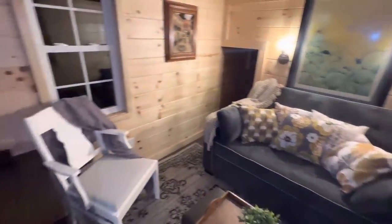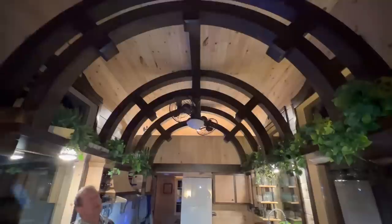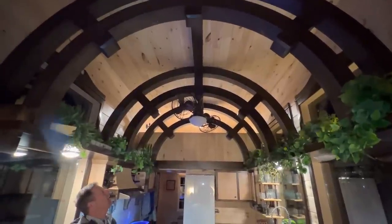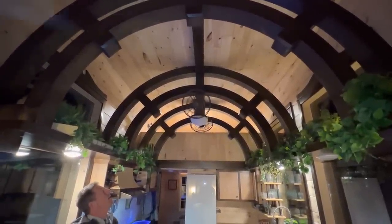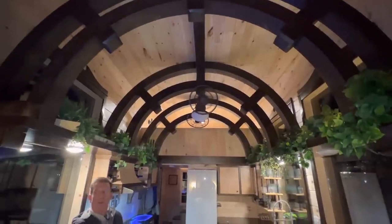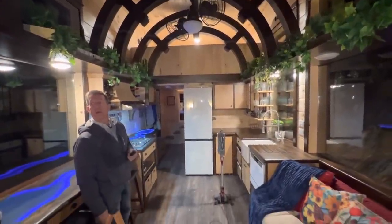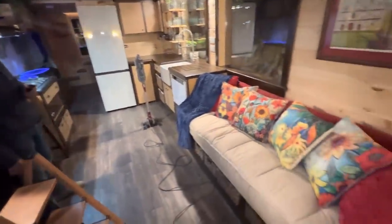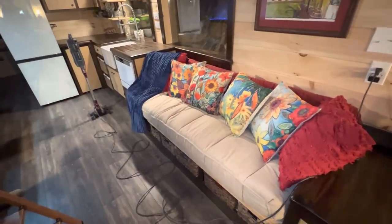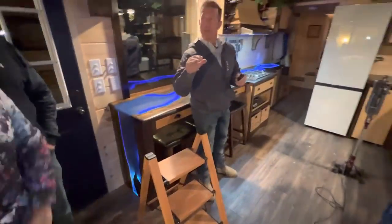We didn't even say anything about the arches! Everybody in this video has said, 'Oh my God, look at the arches.' Let me put the fan on. Oh, there we go — it moves air really well in here, and it's not loud either. It's a good, solid sound.